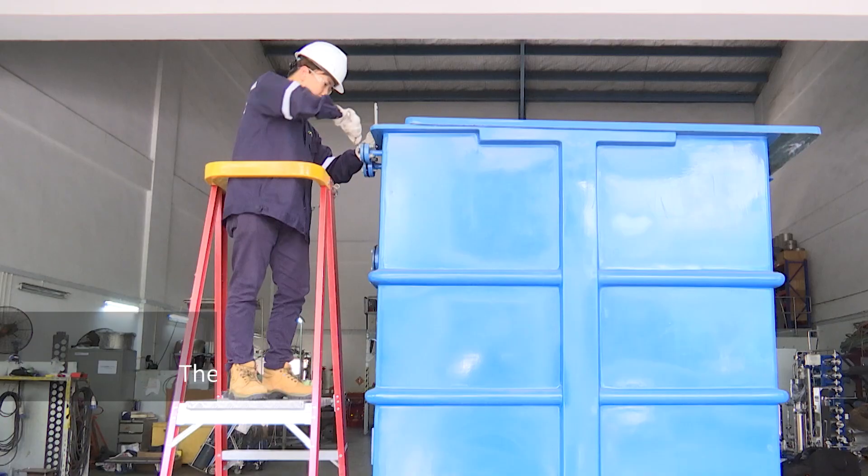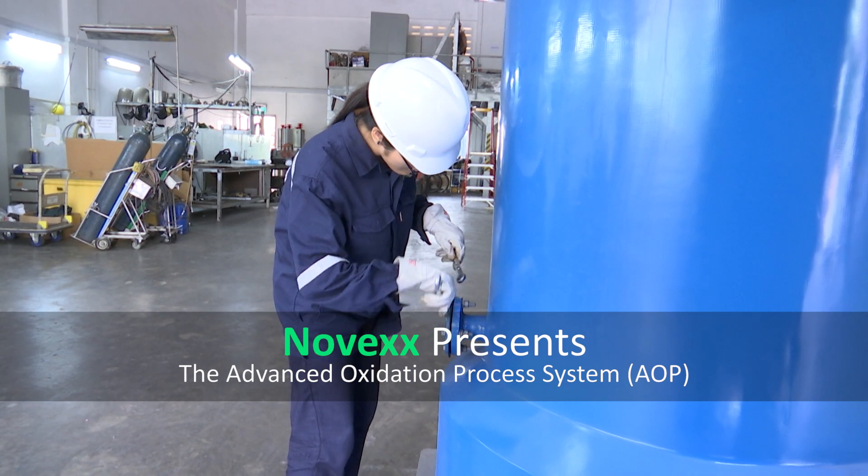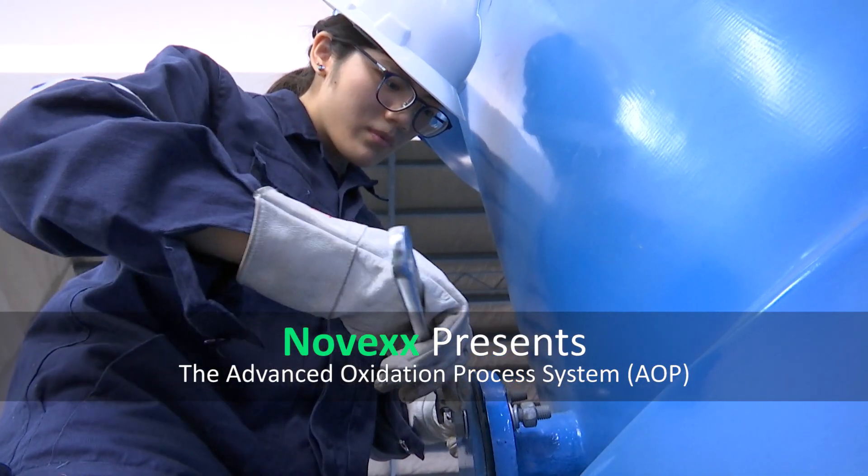At NOVAX, we believe in engineering through the latest innovation technologies. We are proud to present our latest wastewater treatment solution, the NOVAX Advanced Oxidation Process System, known as AOP.